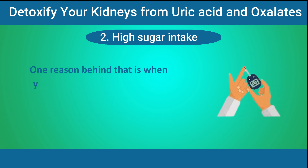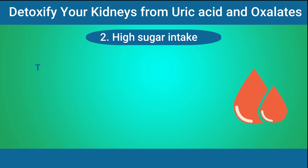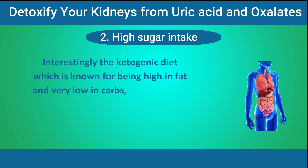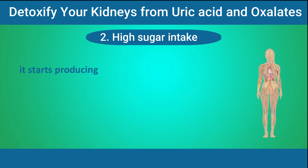When your blood sugar remains high for extended periods, it can damage the tiny filters within your kidneys — filters that are essential for removing waste products from your blood. Over time, this damage can lead to chronic kidney disease. Interestingly, the ketogenic diet, which is known for being high in fat and very low in carbs, might benefit kidney health. This is mainly because when your body enters ketosis due to restricted carb intake, it starts producing ketones as an alternative energy source.